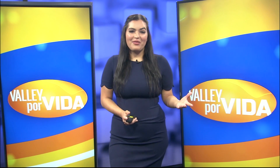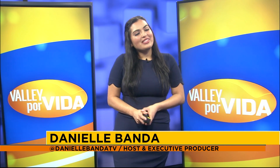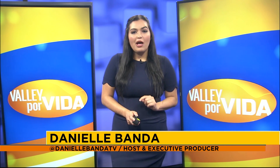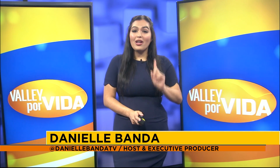Hey there and welcome back to Valley Por Vida. Before the break we reminded you that tax season is rapidly approaching and while it seems kind of daunting, it can be fun if you're prepared — but how can you make sure that you are? We went ahead and spoke with an expert for a checklist.